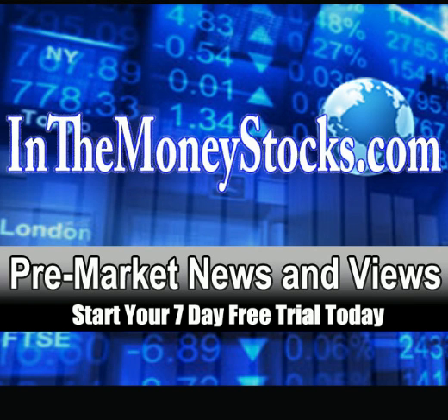Good morning, everyone. Welcome to Pre-Market News and Views by InMoney Stocks. Today is Tuesday, February 5th, 2013. Thank you all for tuning in. Let's jump right into the charts here.